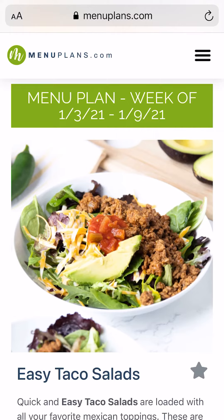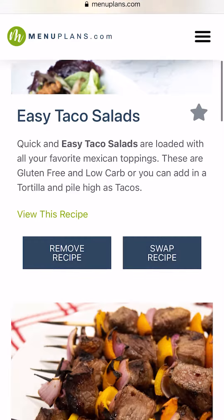Hey guys, I wanted to jump on quickly and share with you how I do my menu planning during the week using the menuplans.com system. The first thing I do is log on to menuplans.com and check out their weekly grocery pickup meal plan, which is completely done for you.